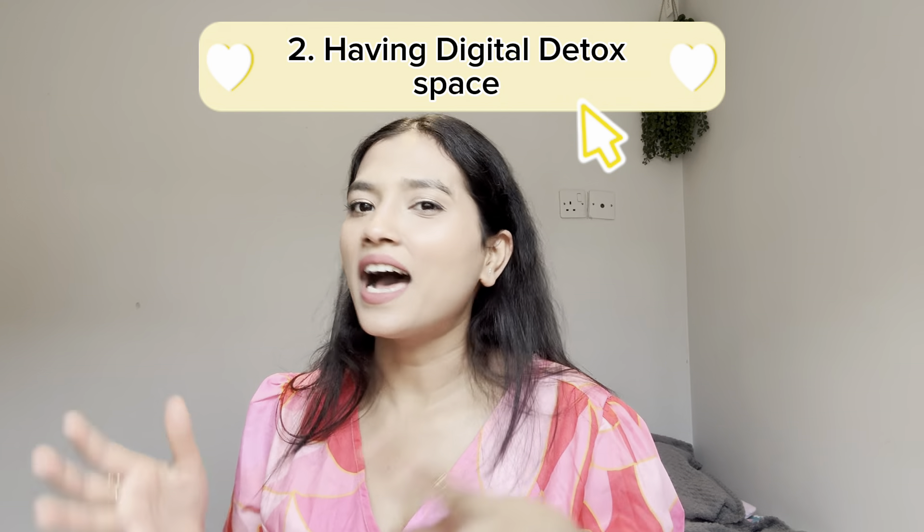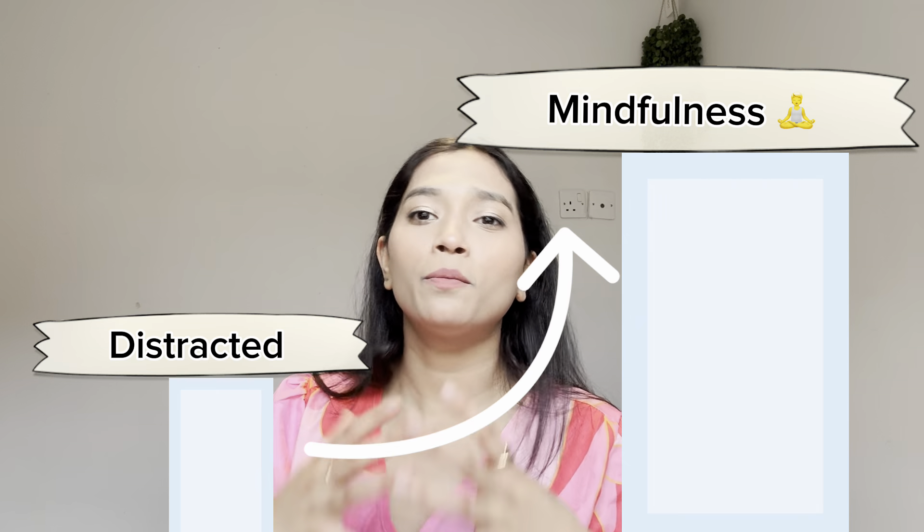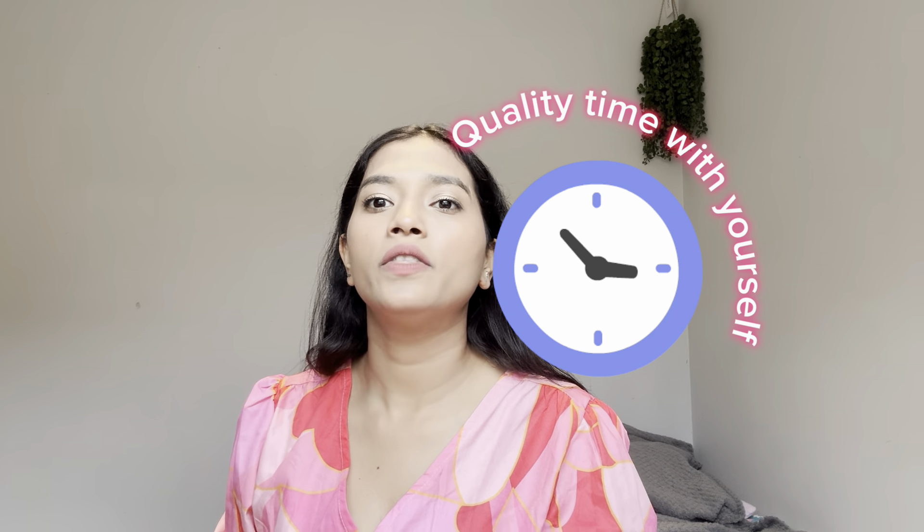Hack number two is having digital detox zones. You assign a space where you don't use your mobile phone or any technology — it can be a dining space, a room, or a small reading nook. This will boost your creativity, give you time away from your phone with peace, and create a distractionless, mindful space that increases your mindfulness and creates quality time with yourself.